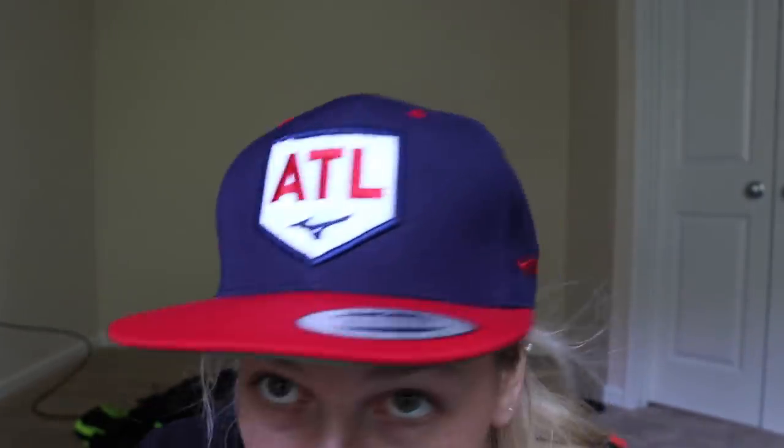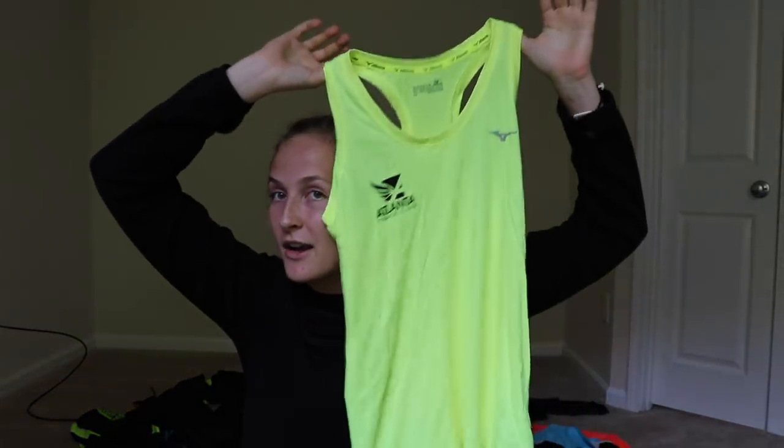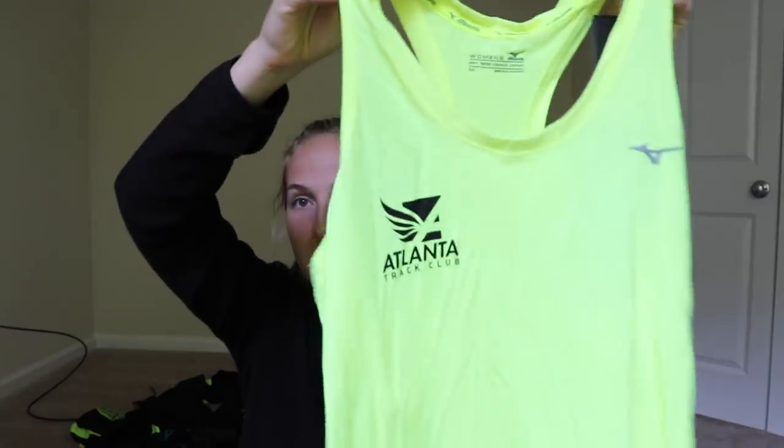We've got the swag-a-roony ATL hat — swag me out. Then we got a classic Mizuno hat — Mizuno swag. Oh my gosh, look at this tank top. I love this tank top. I'm a fan of bright colors. This neon yellow tank top — I will be wearing this frequently. Standard tank top, good running material. Love it.